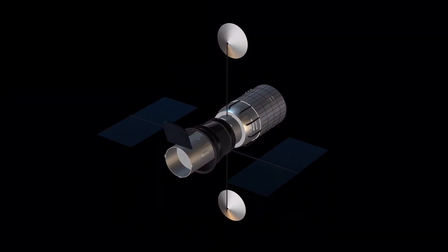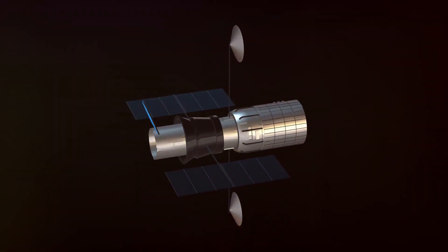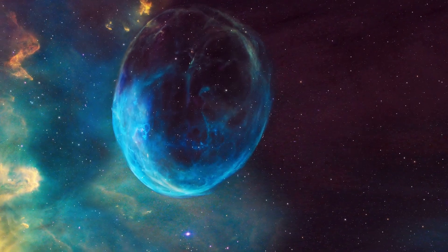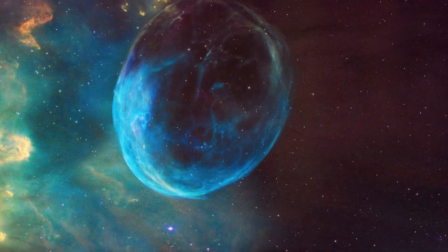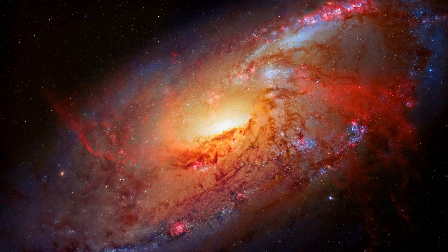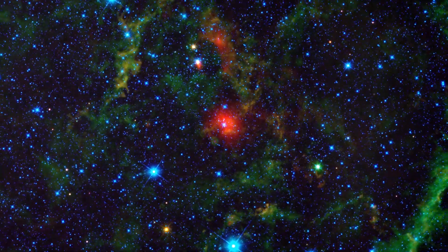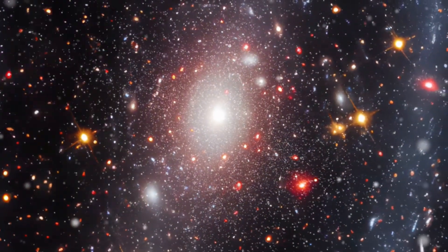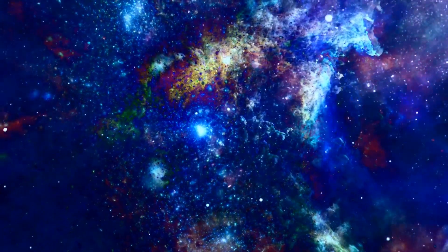The Hubble Space Telescope, launched in 1990, has several instruments, including the Wide Field Camera 3, which takes detailed pictures in visible and ultraviolet light. Hubble's strength is taking pictures of galaxies, stars and planets with incredible sharpness, allowing us to see objects in space as if we were looking at them with our own eyes.